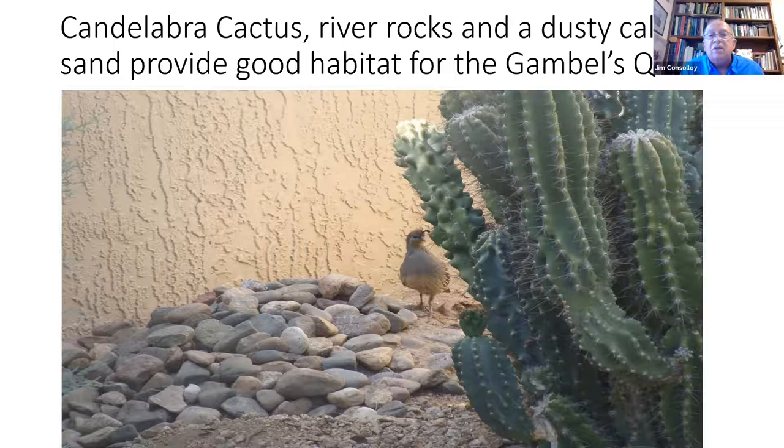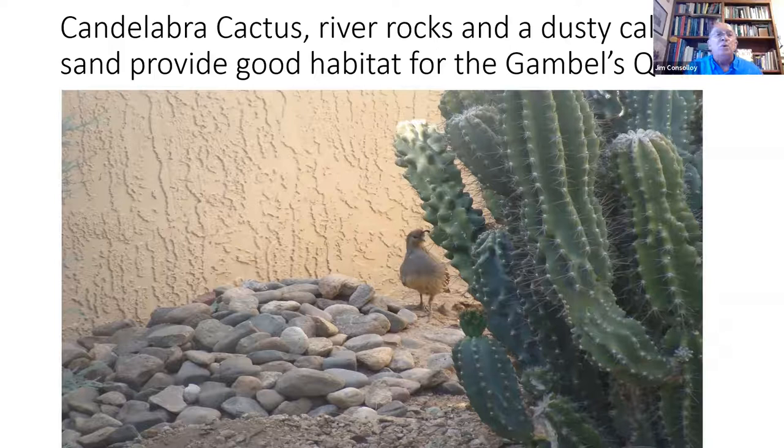Spiny cactus, like this particular upright form, is excellent for housing and shelter for our native Arizona bird — the cactus wren. It happens to be the largest wren and the most chatty of the wrens in Arizona.